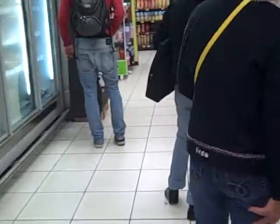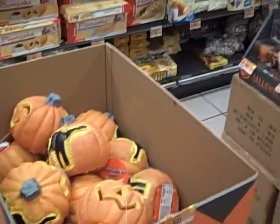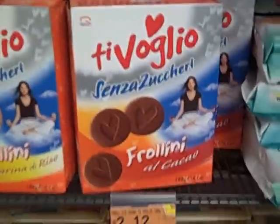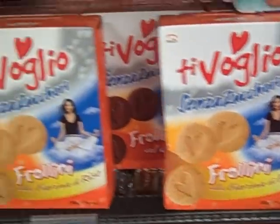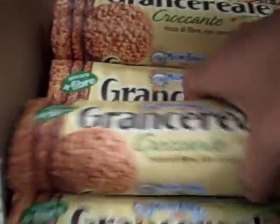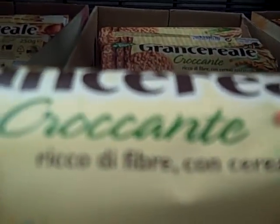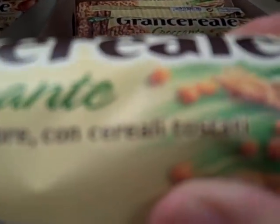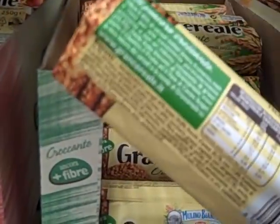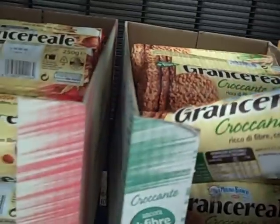Over here we've got cookies — typical Halloween fare. You've got a mixed bag of basically different kinds of shortbread-looking cookies. And here's something that says fiber on it — 'Grand, rich in fiber, ricco di fibre' with corn cereal toasted. It has almost a whole gram of fiber per serving, which is really not very much.